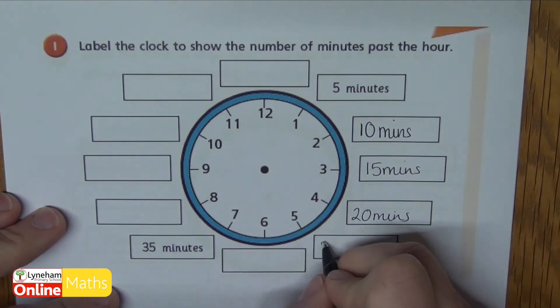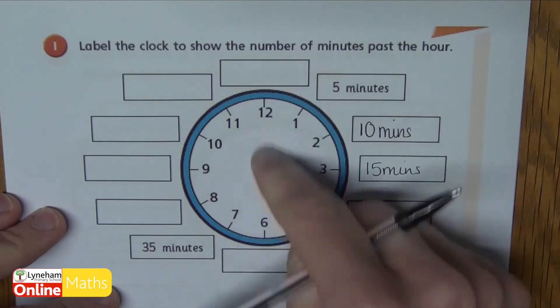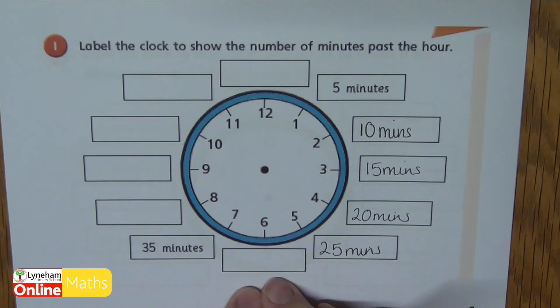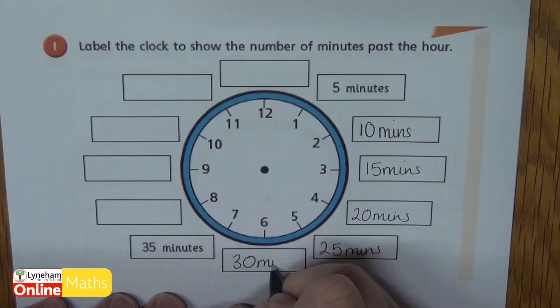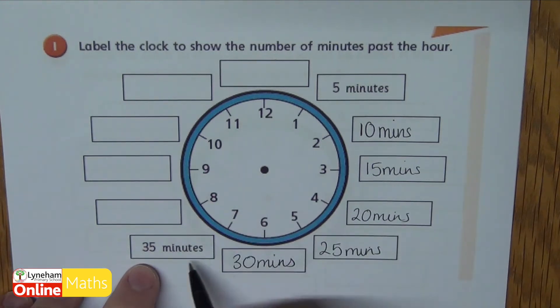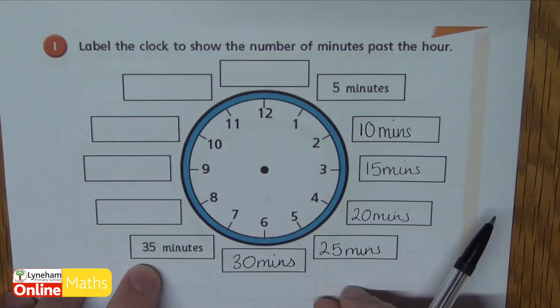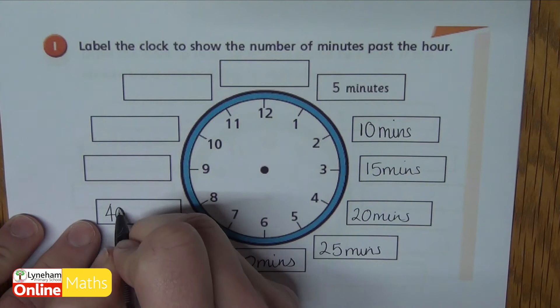At the five we're twenty-five minutes. When we get down to the six, when our minute hand is pointing at the six, we're half past — but we are thirty minutes past the hour. They've done seven for you — that's thirty-five minutes. And here now we've got forty minutes past the hour.